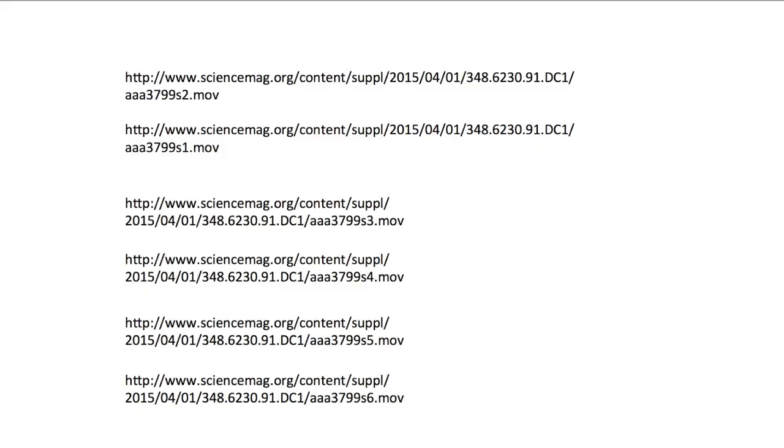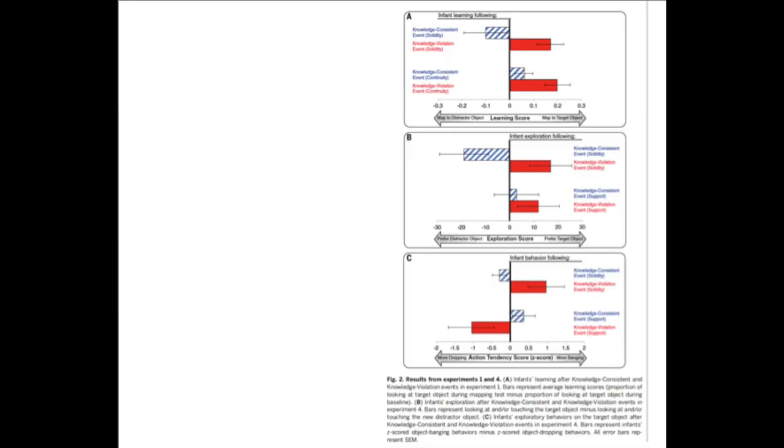Now that you have reviewed the videos, we can look at the depiction of the result data. What this somewhat complex data set reveals is that infants confronted with a violation of expectation — something that should not happen in the physical world — show enhanced learning, enhanced engagement with the objects they observe, and exploration of the object, such as touching it, throwing it around, and squishing it, just to see what is really going on with these items. This paper is also in your ebook as a critical item.